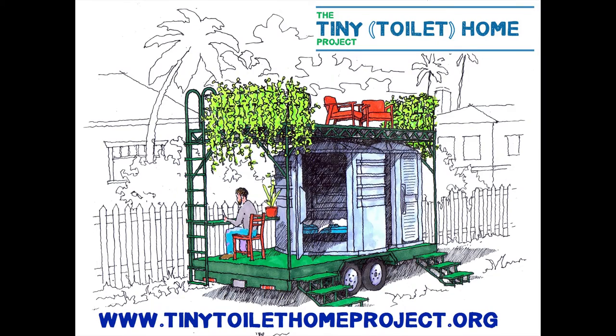Now that we have the unit, it's time to get busy on the design. For more updates on our progress, visit www.tinytoilethomeproject.org.